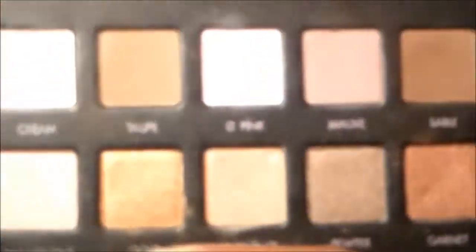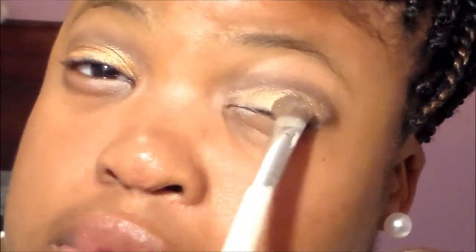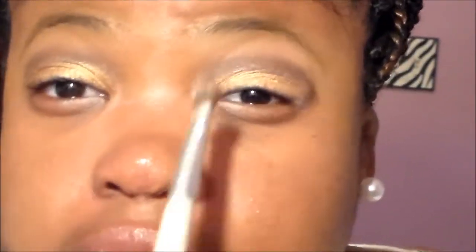My camera died off-camera and I recharged it. I already applied some NYX face milk, so now I'm going to take Gold and apply it all over the lid. This color is the bomb — I'm applying it all over the lid, blending it out very well even into the middle half and the outer V.